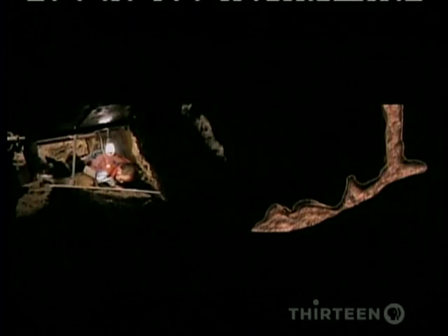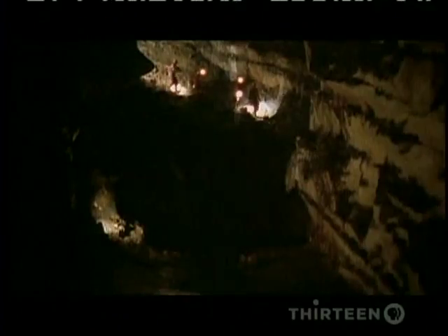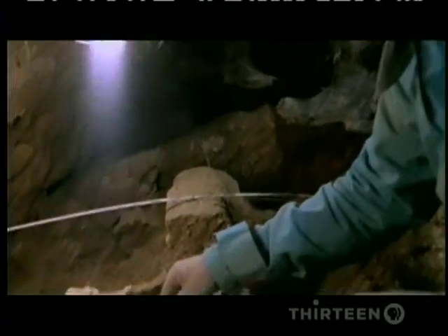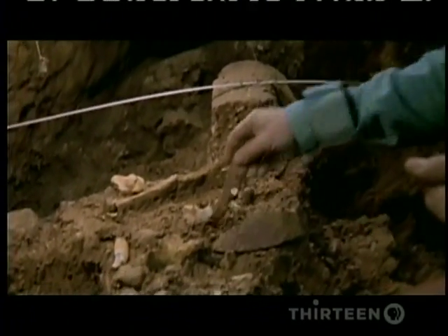But it took almost ten years for the site to give up its secrets. We started to find small pieces of human bone, difficult to recognize at the beginning, because they were very fragmentary. But so many tiny fragments made them think they were on to something big. Even without talking to each other, we started to think that maybe there were skeletons down there.